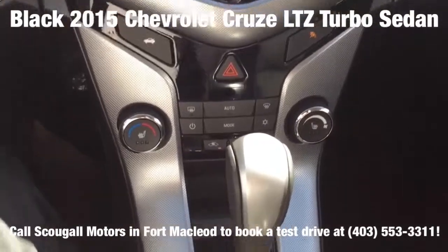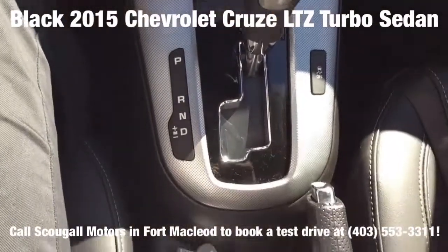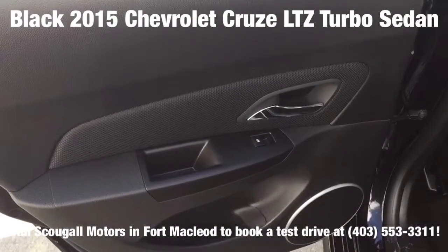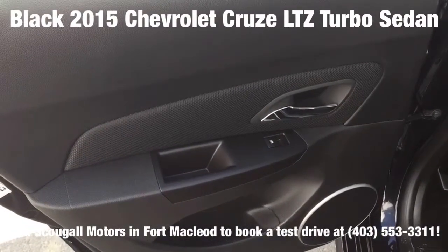It also features Sirius XM satellite radio, ultrasonic rear park assist, OnStar, rear cross traffic alert, MyLink navigation, heated power outside mirrors, and cruise control.